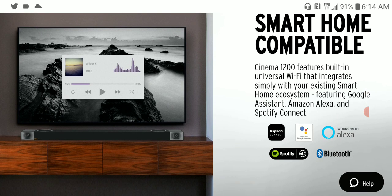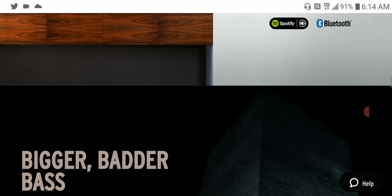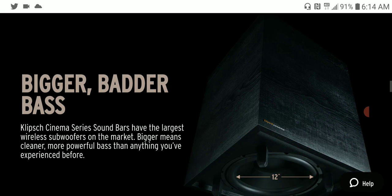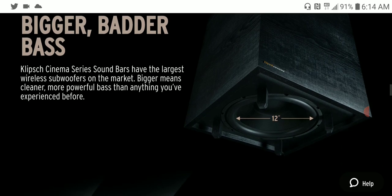The Cinema 800 model is cheaper, priced at $1,250. It is a 3.1 setup, so it has fewer channels compared to the 1200.